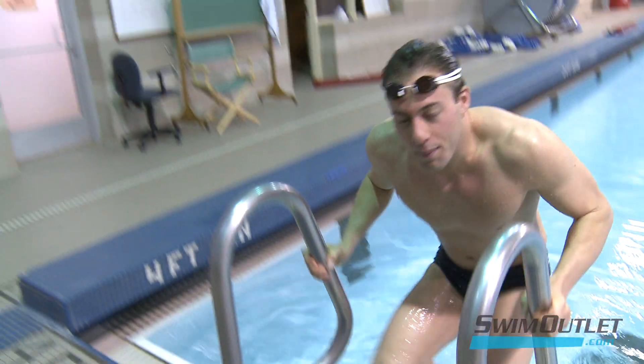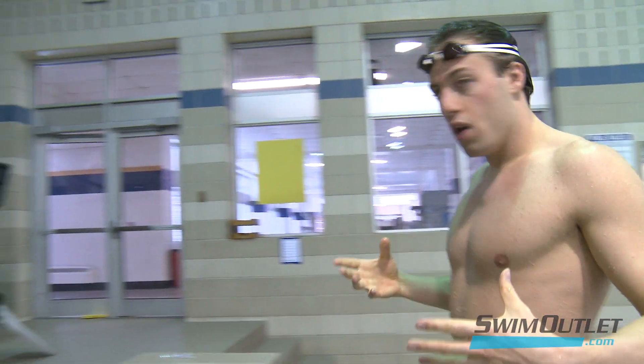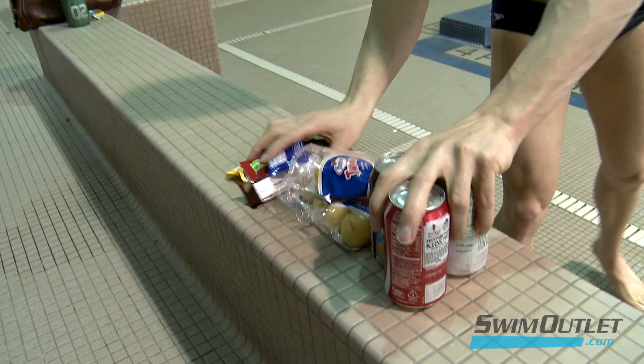How many times have we all finished a tough workout and the only thing on our mind is how hungry we are and what we're going to eat next? I am so dead after that workout — I just need something to eat right now. What is this? Candy? Soda? Sweets?